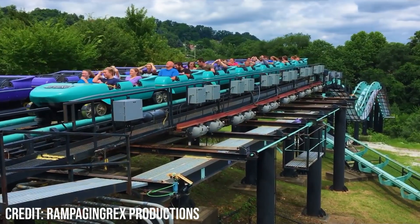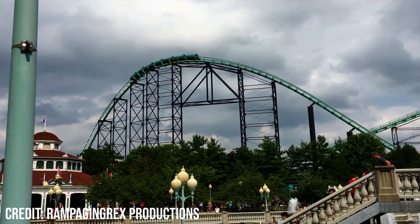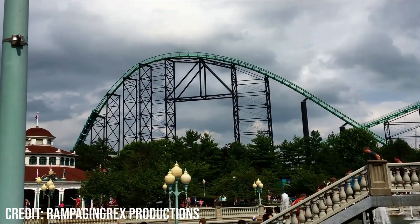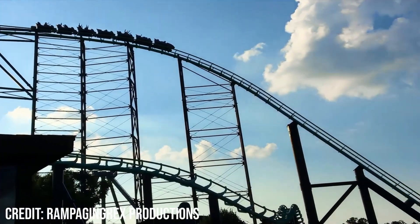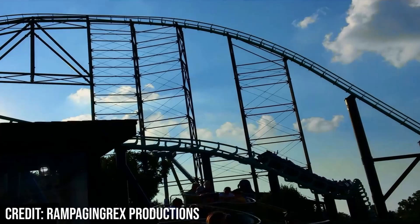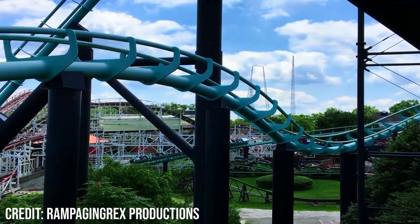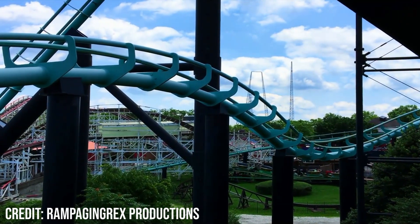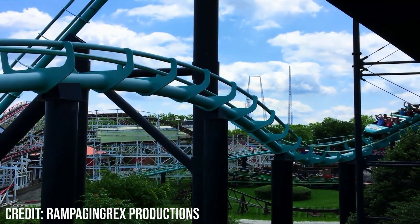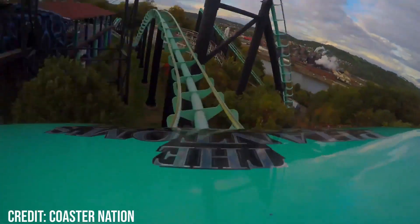So overall, as you can probably tell by my description of the layout, objectively this coaster isn't the best, but it's just so much fun. The first half feels like a giga with how much speed it has, and some of the airtime in the second half is absolutely insane. The restraints add to this so much as they feel so open, and it feels like you could just fly out of the train at any time, and this really adds to the excitement of the coaster. The real star of the show on this coaster is the second bunny hill, which is one of the single best airtime hills on any coaster.